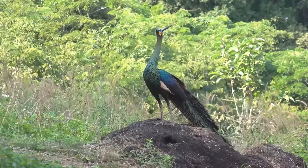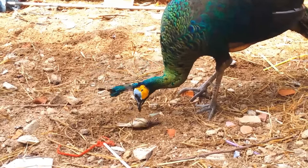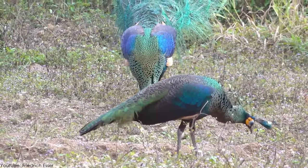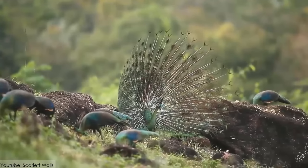Being from a wild breed that are omnivores, the lovely green peacocks usually feed on almost anything, such as mammals, reptiles, fruits, plants, and leaves, and small insects like ants, termites, centipedes, and crickets.